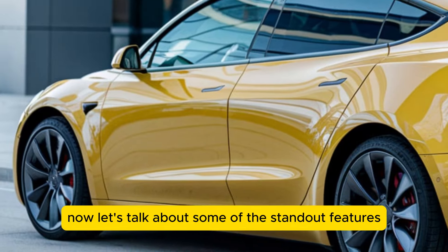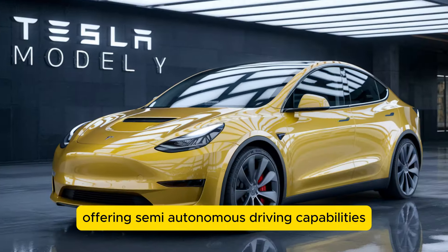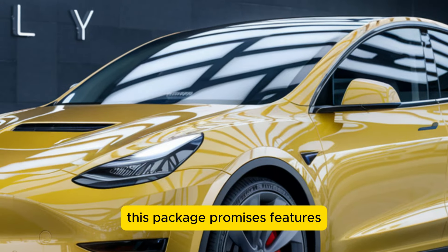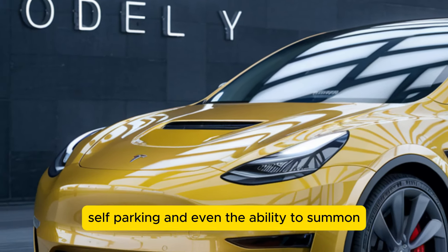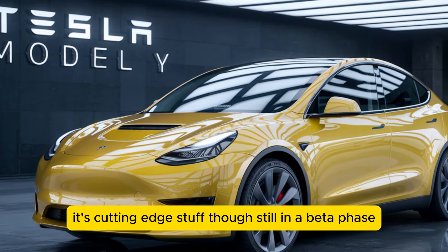Now let's talk about some of the standout features. Tesla's Autopilot comes standard, offering semi-autonomous driving capabilities, with the option to upgrade to the Full Self-Driving (FSD) package. This package promises features like automatic lane changes, self-parking, and even the ability to summon the car from a parking spot.